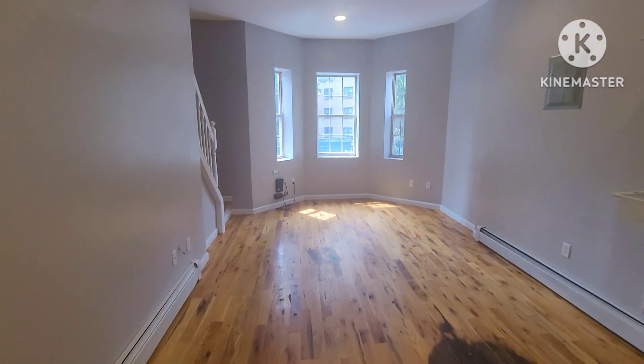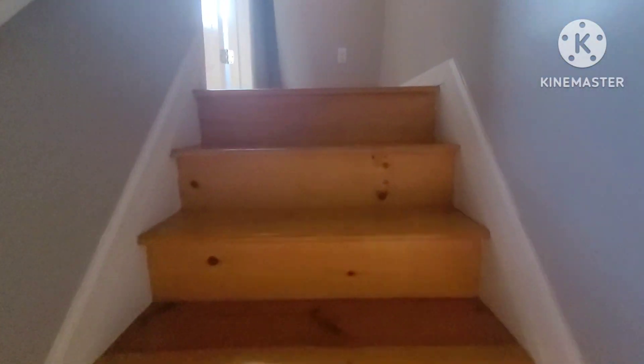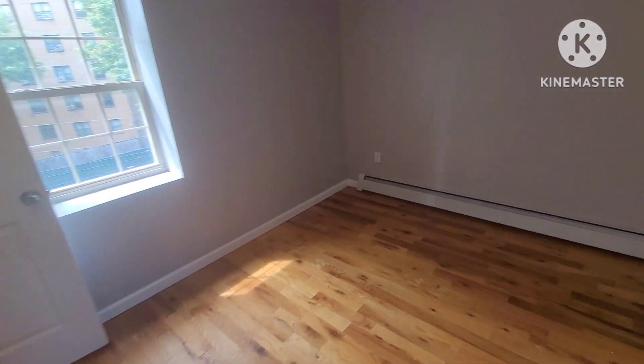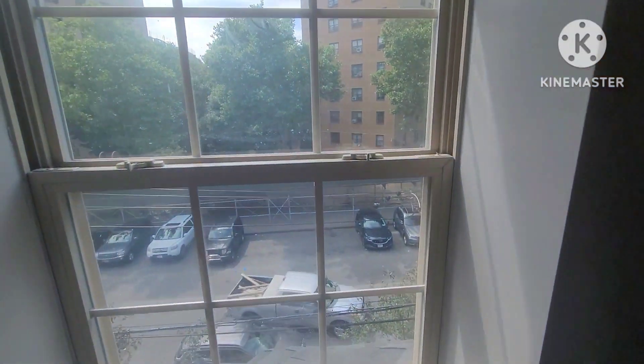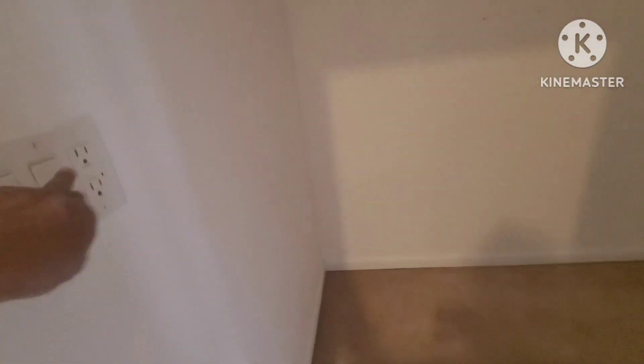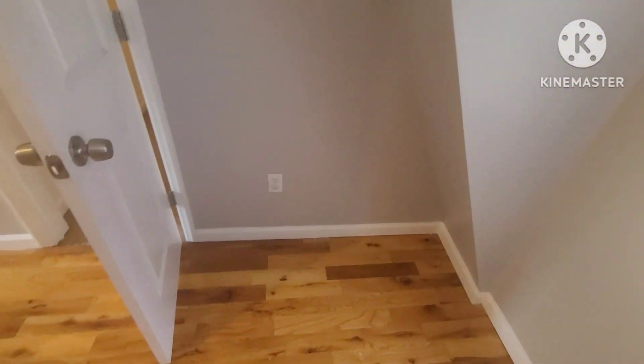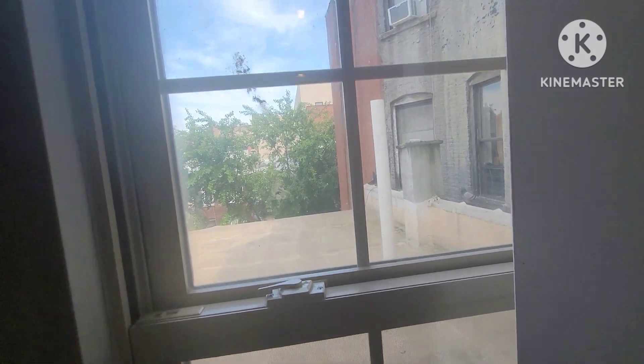Now let's make our way to the top floor. This is a duplex, so the master bedroom is yet to be seen. Up here we have our master bedroom — bigger than the two rooms downstairs, big enough for a full, queen, or king bed. There are two windows and two closets, one with a light and an exhaust fan. A little work desk could go near the window to enjoy the scenery.